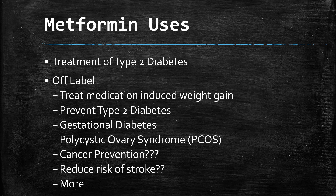So what are the uses of metformin? The typical use is treatment of type 2 diabetes, which used to be called adult onset diabetes. There are also several off-label uses. Off-label simply means the medicine wasn't studied for this, but they've found that it improves these conditions, so many prescribers feel comfortable using it. Sometimes it's used to treat medication-induced weight gain — several medications used to help with mood can cause weight gain, and they've found that metformin can sometimes reduce that.